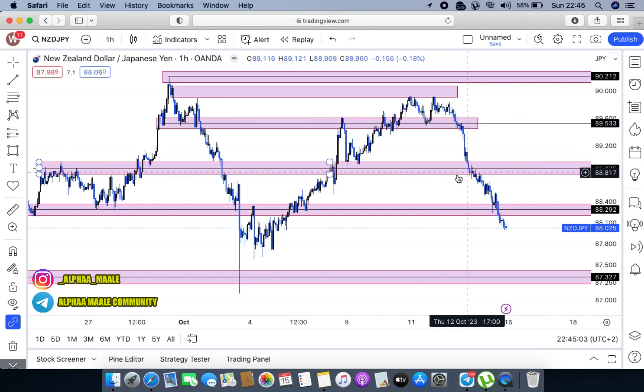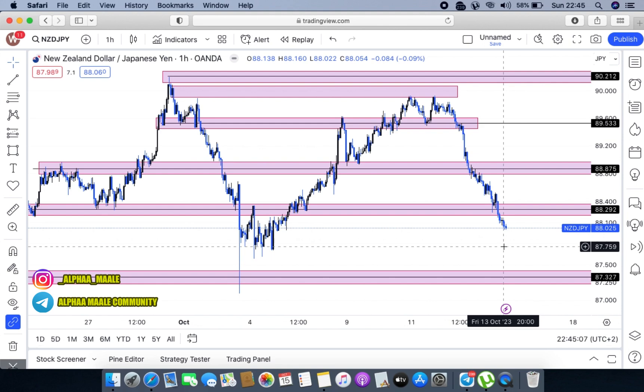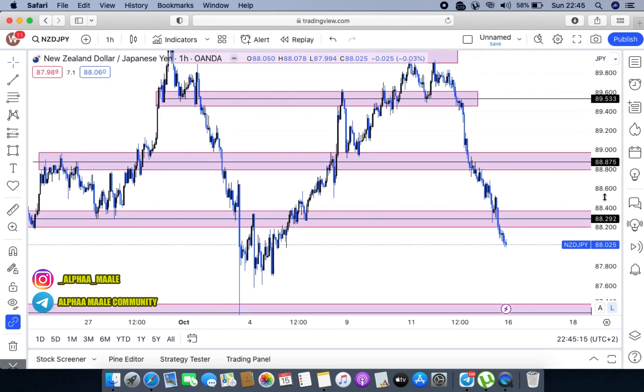From this point on, markets just fell, broke this first area here, came here, broke this one as well, and now it looks like the markets are headed to the lower part of the markets.